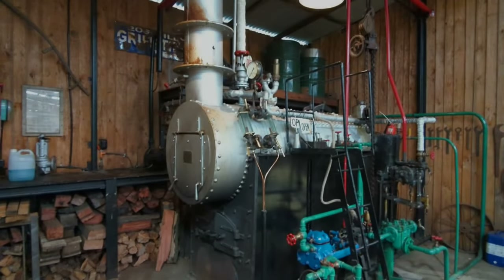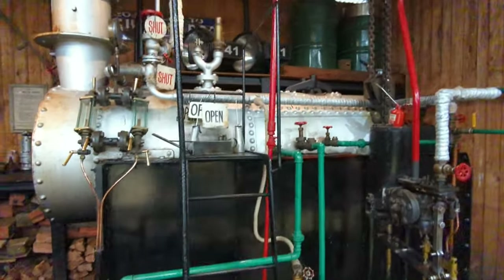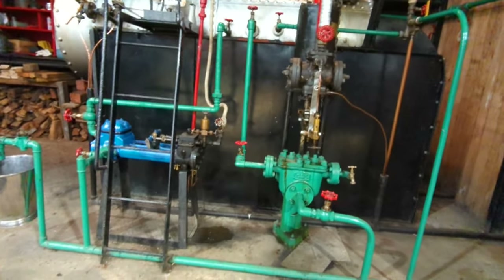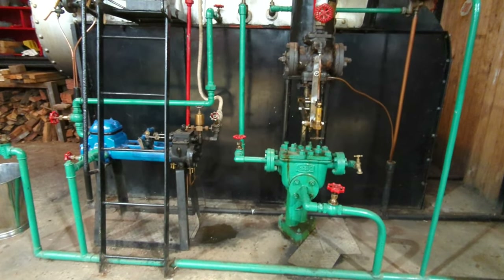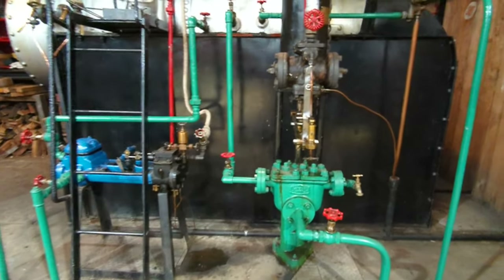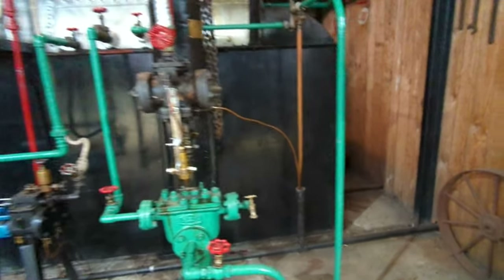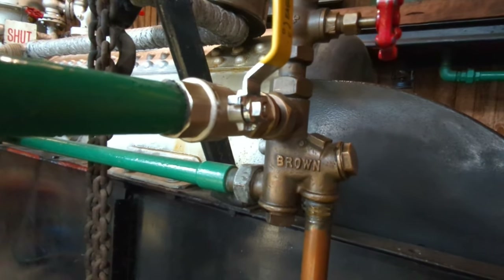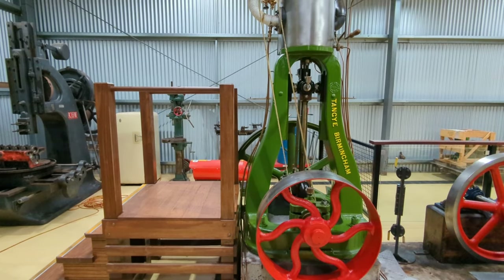Over here we're in the boiler house, which is the home of the George and George boiler. Currently it's all quiet — not running today. The left-hand blue thing is a little lizard pump, amazingly effective at pushing water into the boiler. And over here we have a weir pump, which is far too effective at pushing water into the boiler and makes it a bit cold. Most of the time though, water is pushed in by an injector, the same as on a steam locomotive.